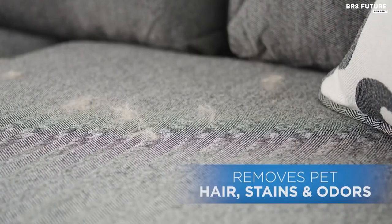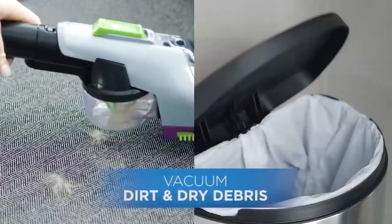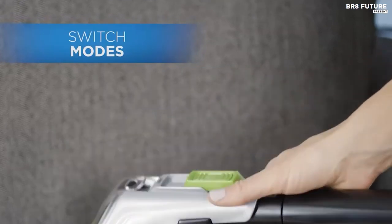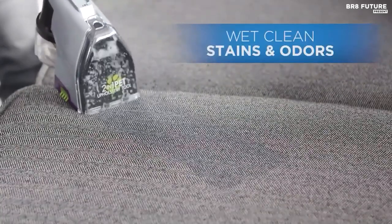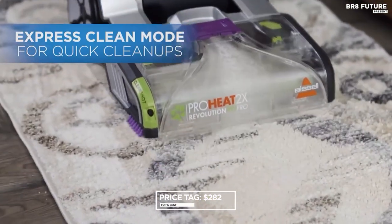This powerful machine has a power rating of 6.8 amps and a cleaning path width of 11 inches, making it perfect for large areas or multiple rooms. Get the Bissell ProHeat 2X Revolution for $282 and see the difference.